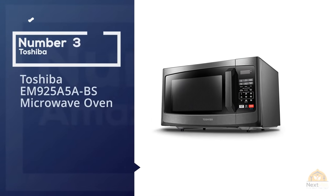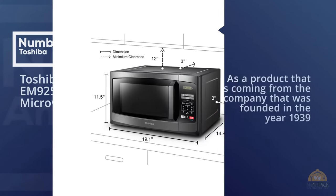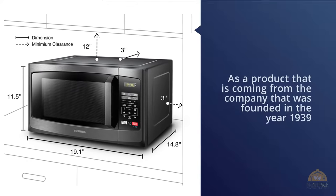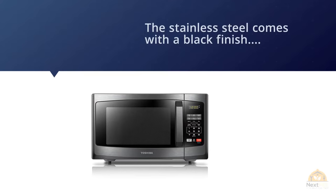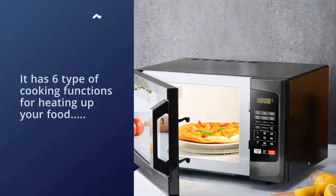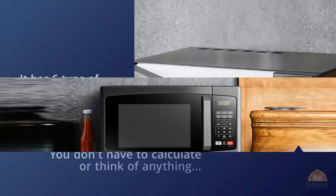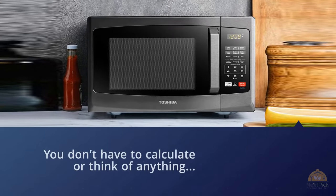Number three: the Toshiba EM925A5A-BS Microwave Oven. Coming from a company founded in 1939, you can be assured they know a thing or two about manufacturing. The stainless steel exterior with a black finish gives an elegant vibe to both the product and the kitchen. It has six types of cooking functions, so you don't have to calculate anything. The one-touch start is a great addition — simply touch a number to start heating your food without any hassle.